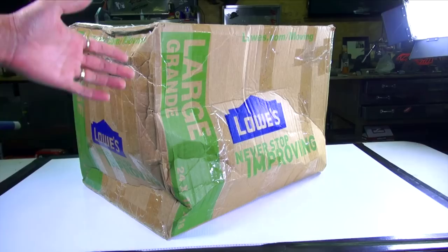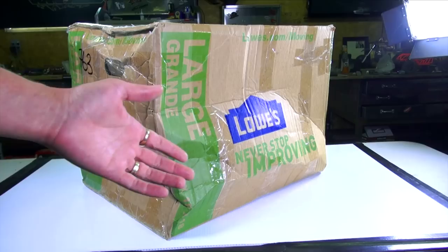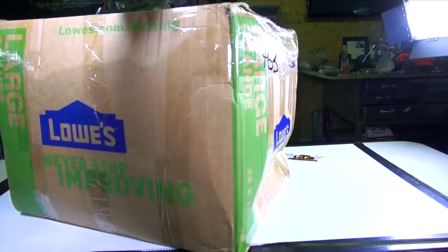My eBay purchase seemed to have gotten crushed in delivery, but I have faith that what's on the inside might have been small enough to weather the storm, should I say. It's actually very windy outside right now, so I thought I'd catch up on doing some things that I had ordered off of eBay.